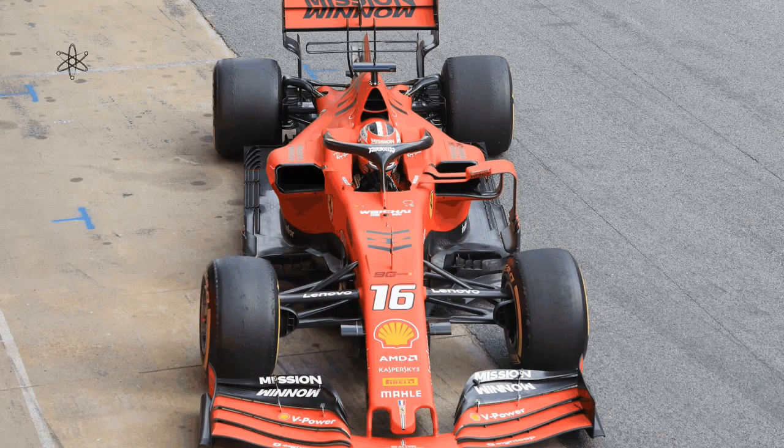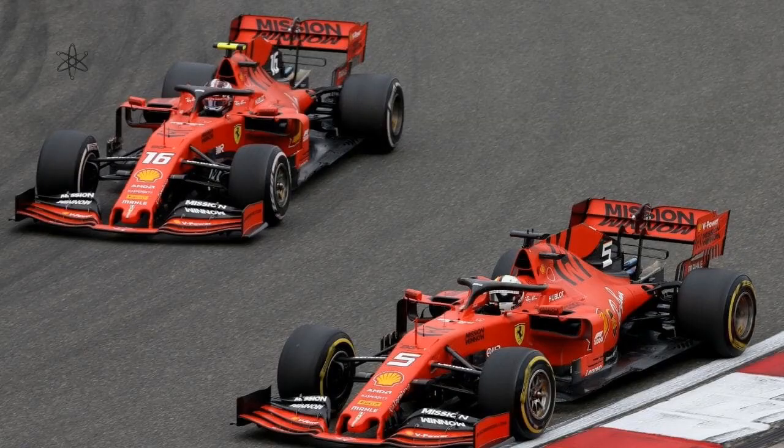We can observe here an edited front aero element to expose the sidepod of last year's Ferrari SF90. This makes it obvious that the front approach angle of the sidepod is aggressively forcing air outwards, and it also tells us the reasoning behind its design of raising the cooling intake.